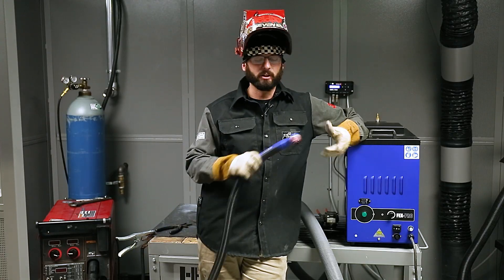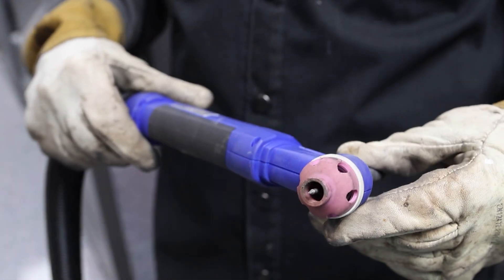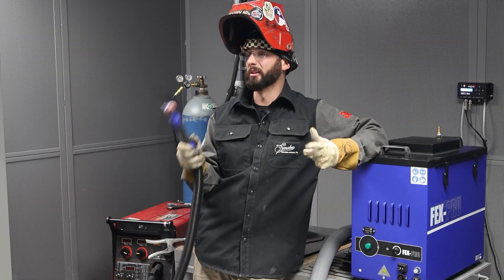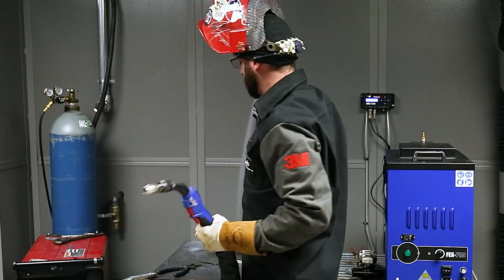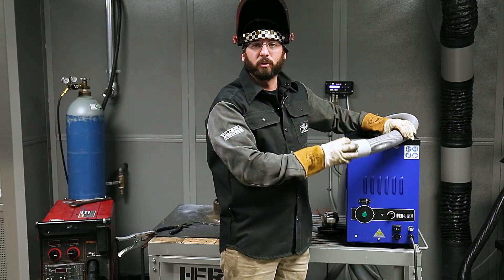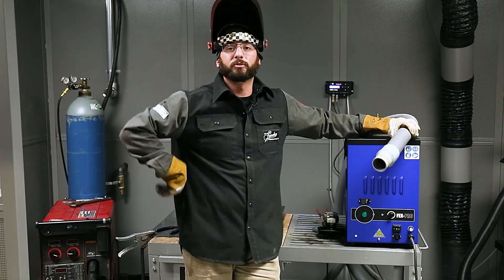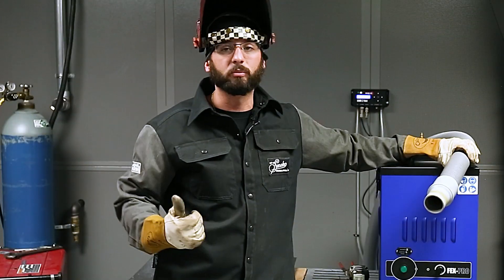Not only do they have the MIG accessory, but Abicor Binzel also has a TIG torch that hooks up to the exact same model, so that when you're welding something like stainless steel, those hexavalent chromiums get sucked right up. One other thing: you can pop the hose off the actual MIG gun and run it as an external hose to move it around your shop. You might have to rig it up for your specific applications, but whether you're stick or TIG welding, this could still be your solution.